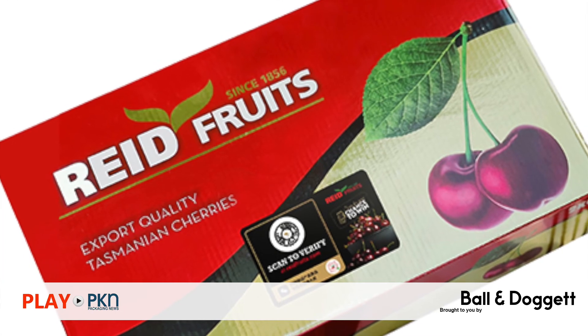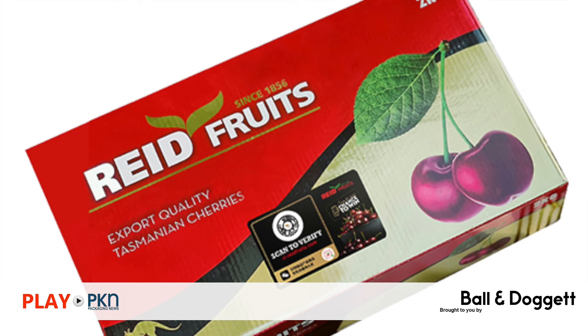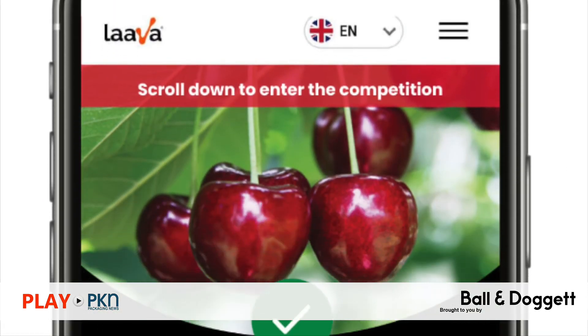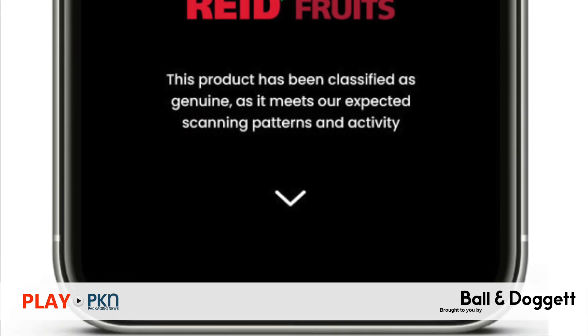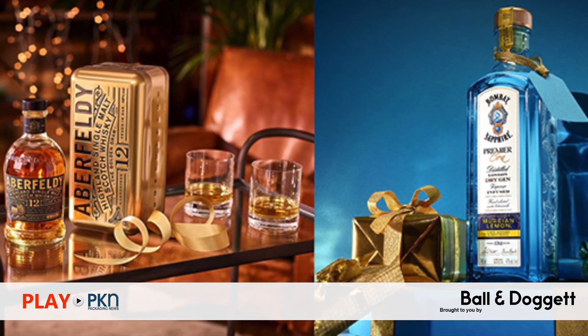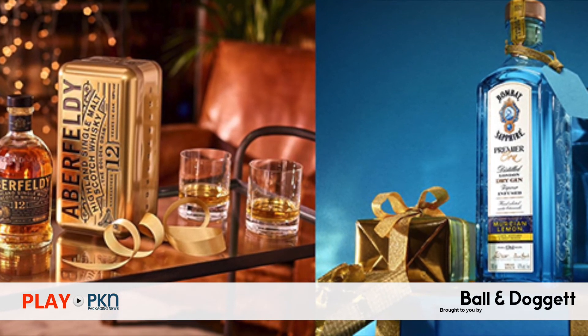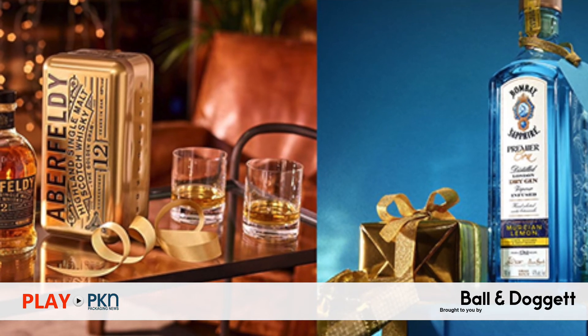Premium Tasmanian cherry exporter Reed Fruits will once again deploy Lava Smart Fingerprints for the fourth consecutive cherry season, delivering authentication and connectivity at pack level. And from this month, all new gift packs in Bacardi's portfolio will be 100% plastic free, in a shift that will see the company remove almost 275 tons of single-use plastic annually.